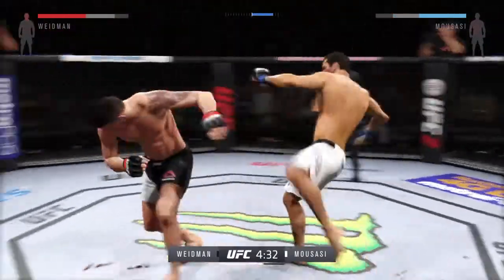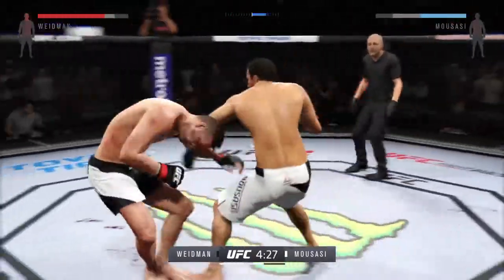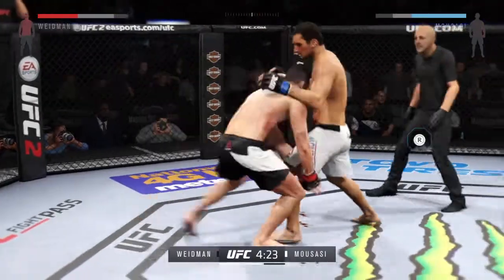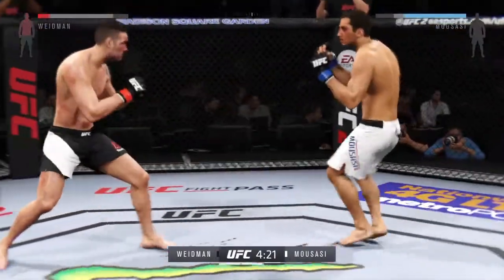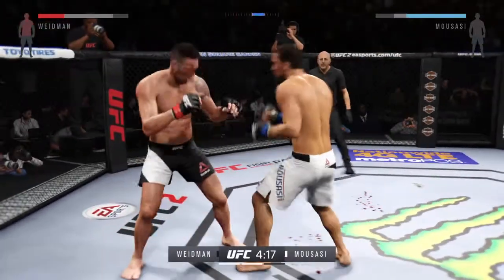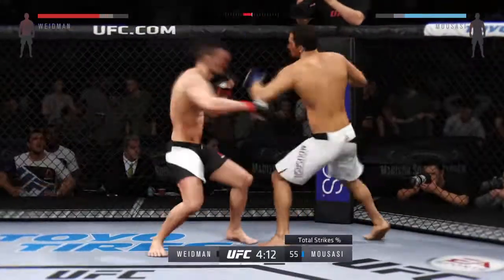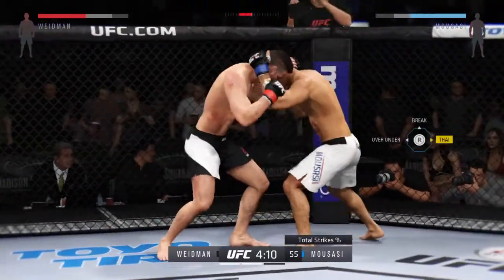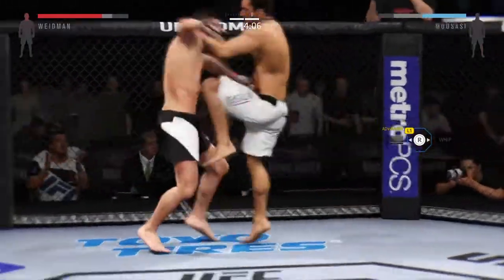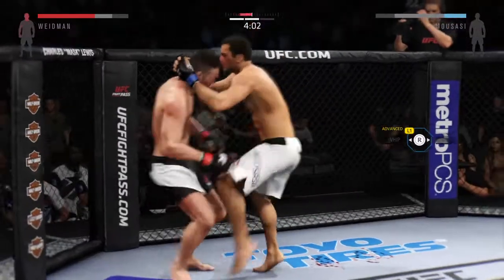Very nice. Nice jab. He's going for it here. Big straight punch. What an outstanding job — not only throwing punches, but landing. Gegard Mousasi continuing to punish that. That's a good target for him. He sees the swelling and it's going to impede his opponent's vision.